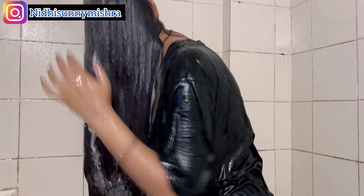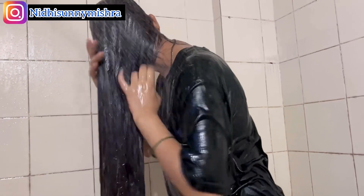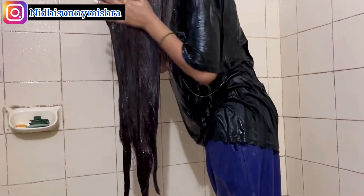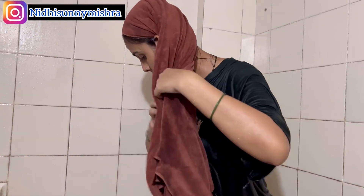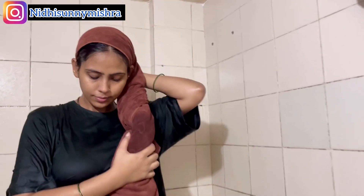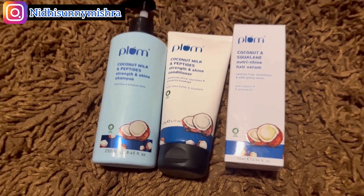After keeping the conditioner for about three to five minutes, I wash it off with cold water. Instantly I could feel that my hair was not too bad — I'm quite impressed by this product, it worked really well and did what it claimed. I'm done washing my hair, wrapping it in a microfiber towel, and I will let it air dry. I don't use blow dryers or heat products.